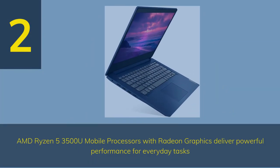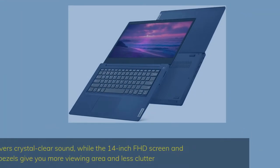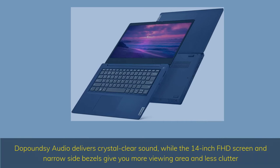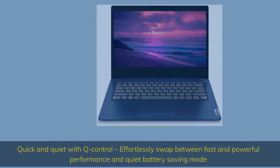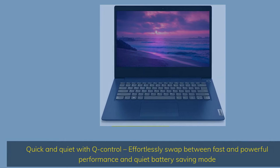Number 2. AMD Ryzen 5 3500U mobile processor with Radeon graphics delivers powerful performance for everyday tasks. Dual speakers deliver crystal clear sound, while the 14-inch FHD screen and narrow side bezels give you more viewing area and less clutter. Quick and quiet with Q-Control: effortlessly swap between fast and powerful performance and quiet battery-saving mode.